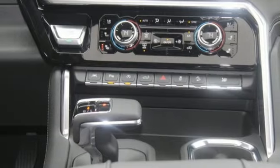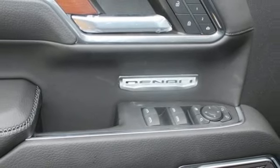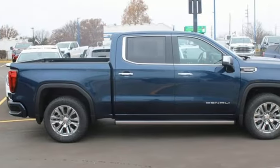Memory exterior door mirror settings. Streaming audio. Trailer brake controller. Four wheel drive. And V8 engine.